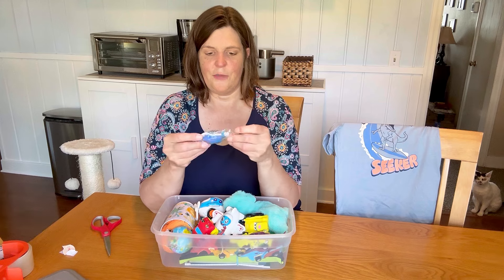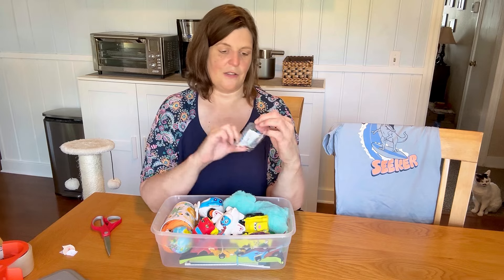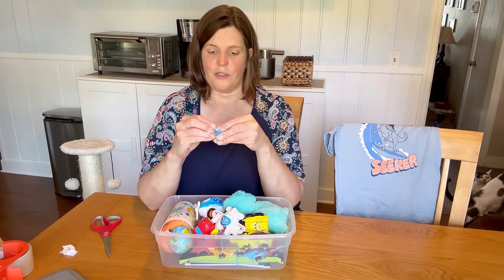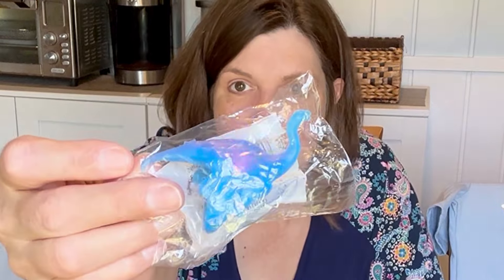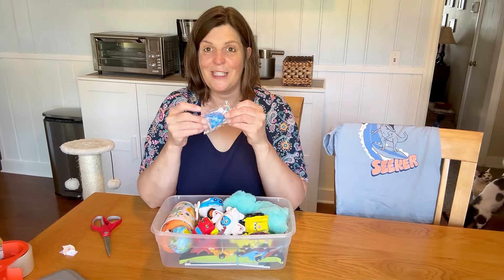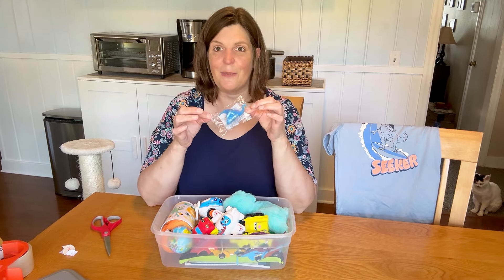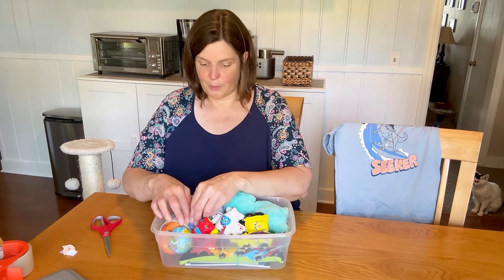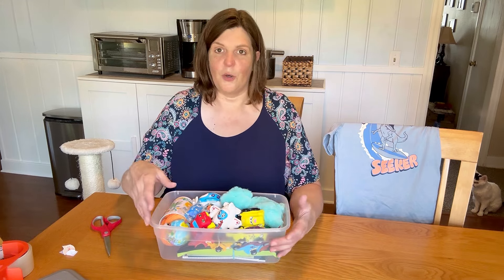I want to keep this in the wrapper so it doesn't get sticky or anything, but it is kind of like one of those water dinosaurs — it's a ring and if you squeeze it, it lights up. I absolutely love these light-up rings. My mom finds these on Amazon — they come in animals, they come in just fancy rings. They're rubber and you squeeze them and they light up. What I like is you can also squeeze them to turn them off, so they don't just keep going and going.